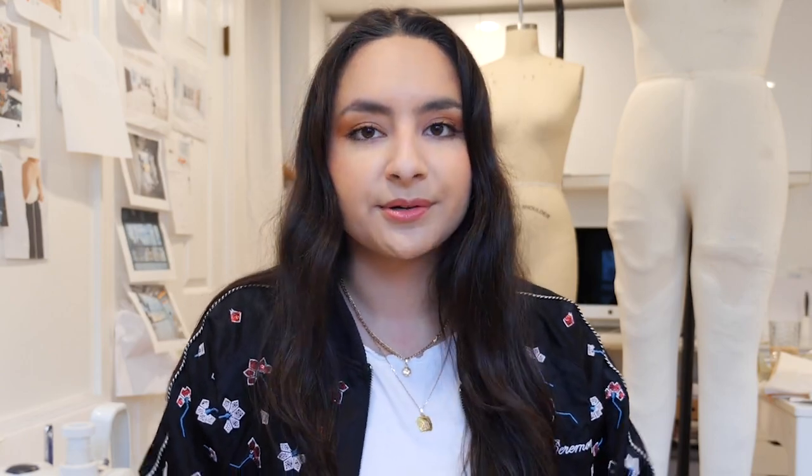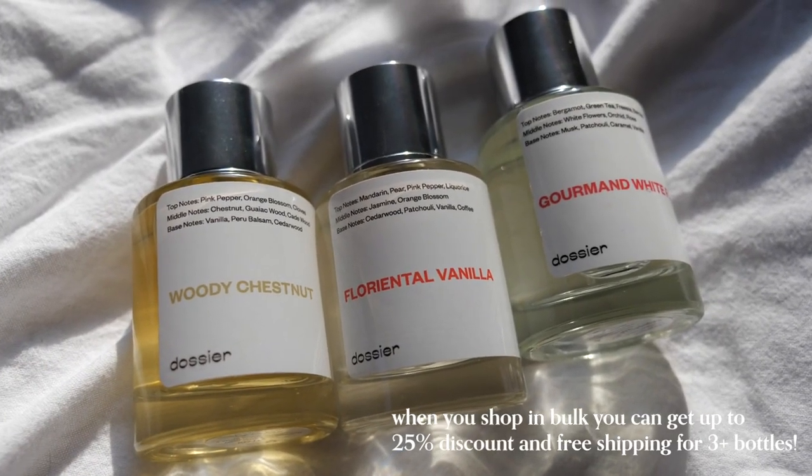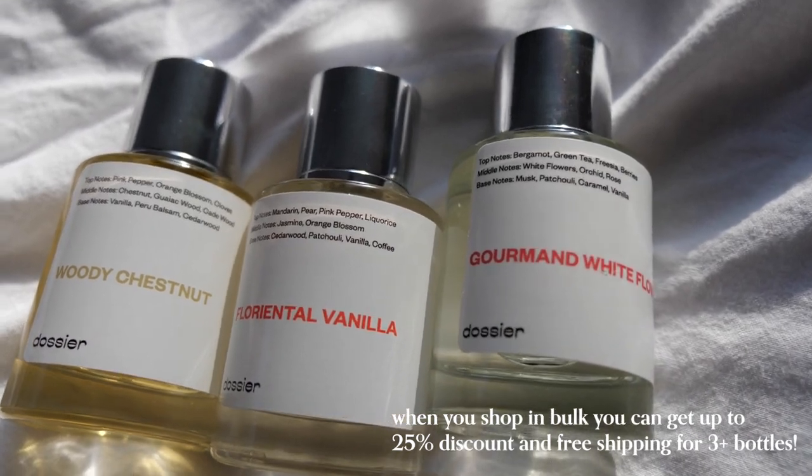Plus, their packaging is super minimal, super cute. Go check out Dossier. The link and my discount are in the description down below. Alright, into the video.